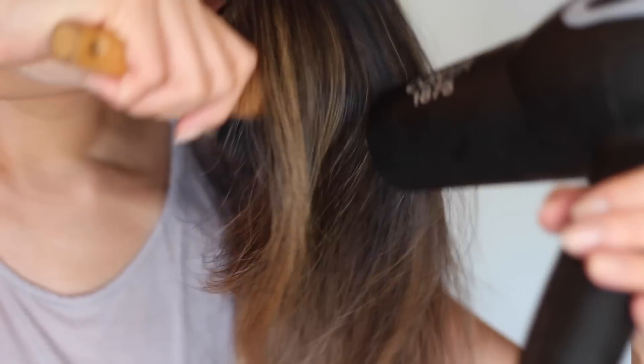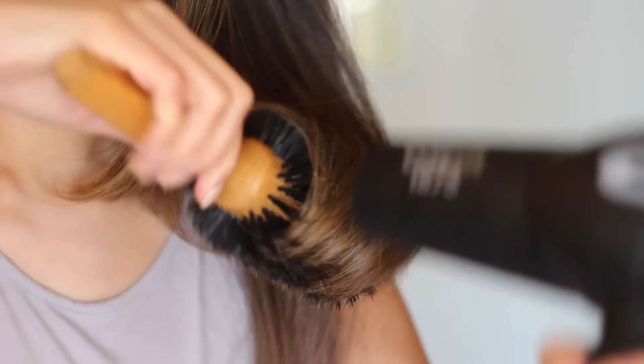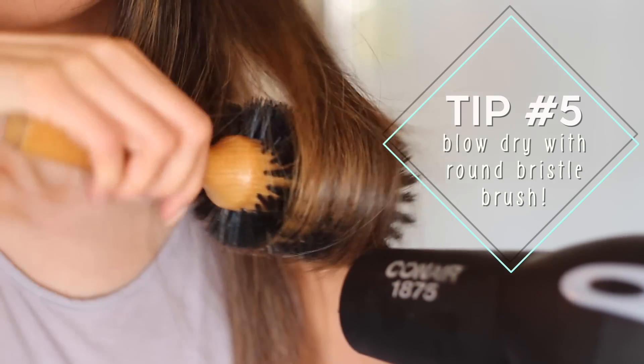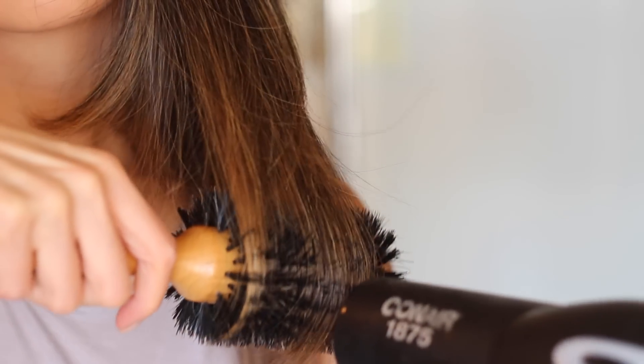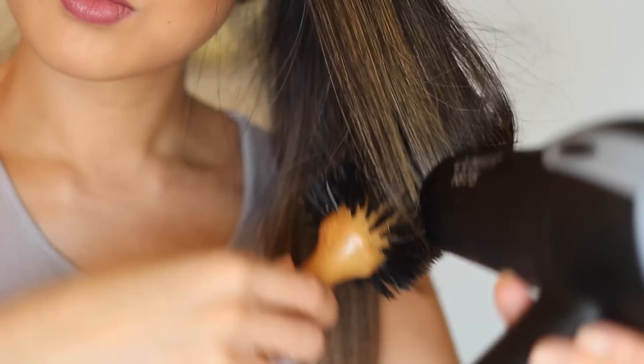Then grabbing my round bristle brush and my corner hair dryer, I'm going to start drying the hair. I love using a round brush because it makes my hair look super shiny, and it also helps create that slight curl at the ends too. Here's a good tip: whenever you're using a hair dryer and a round brush, put it on a medium heat and on a low power setting so your hair doesn't get messy and fly everywhere. If you want more of a curl, just move the brush up and down and shape it the way you want to.